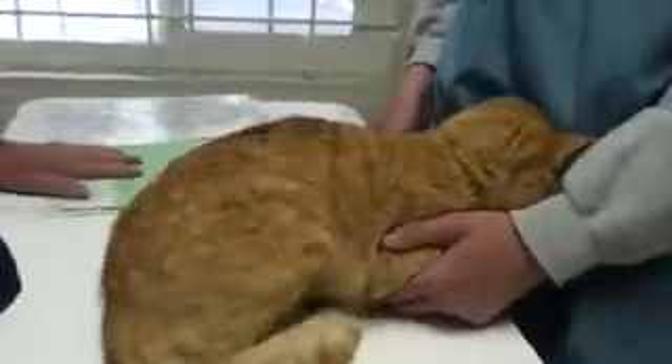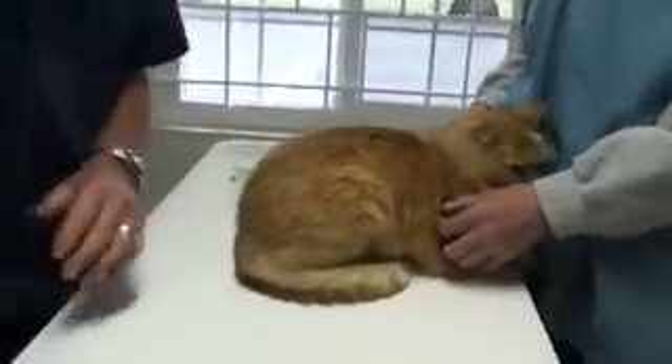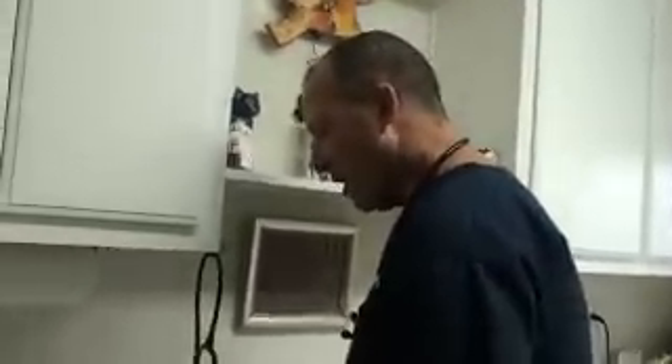So Baxter, why don't we give you a shot of cortisone? I think that's a good thing to do. I'm going to go to my cortisone cabinet — it's right down here. And I'm going to draw out a little short acting and a little longer acting cortisone.